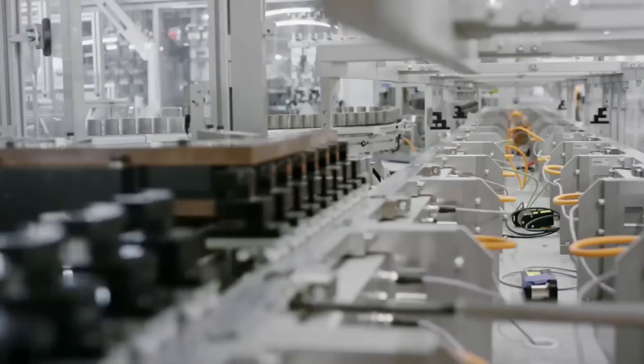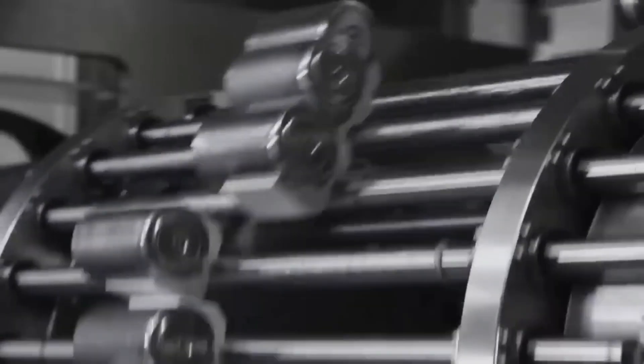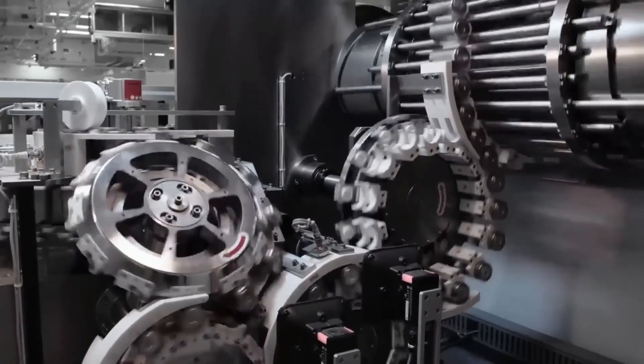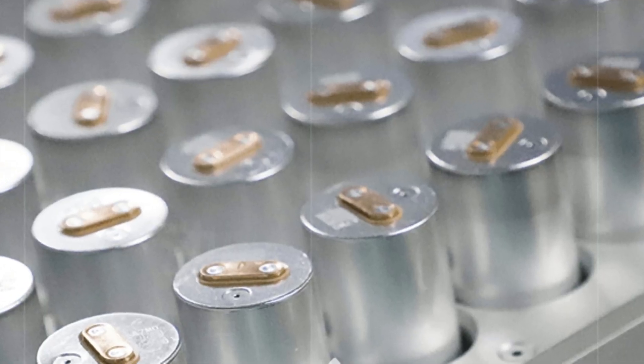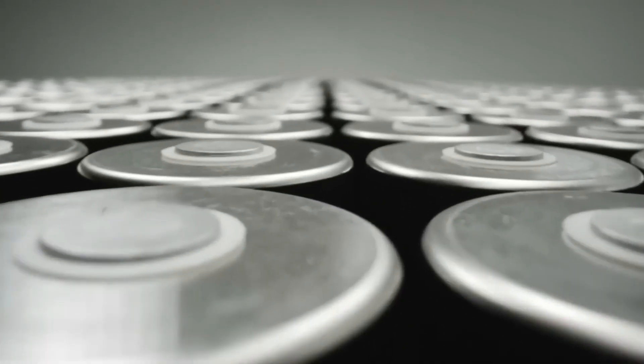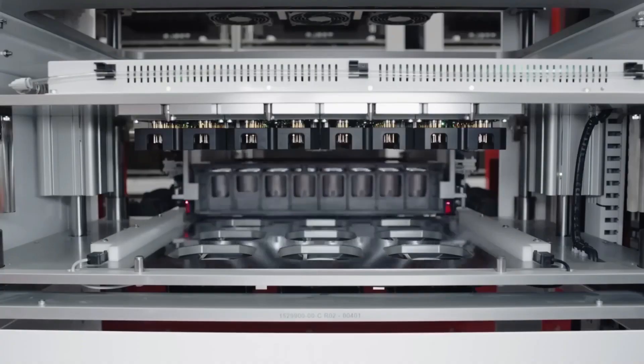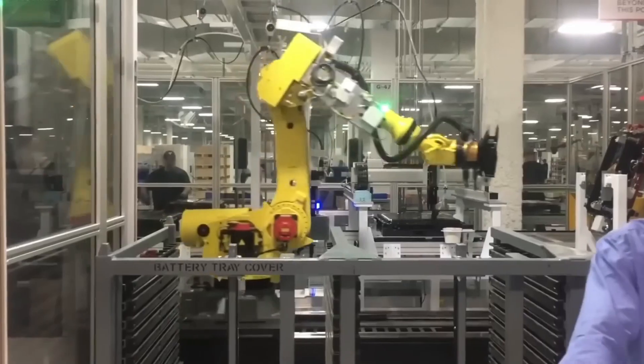Let's get started on today's topic of LMFP battery tech with the remarkable achievements of Goshen High Tech, a Chinese-owned company based in the United States. They are making waves as one of the top manufacturers of EV batteries globally. Recently, Goshen High Tech unveiled their groundbreaking creation — the lithium-iron manganese phosphate LMFP battery. This battery is not just a concept or an idea; it's ready for production.